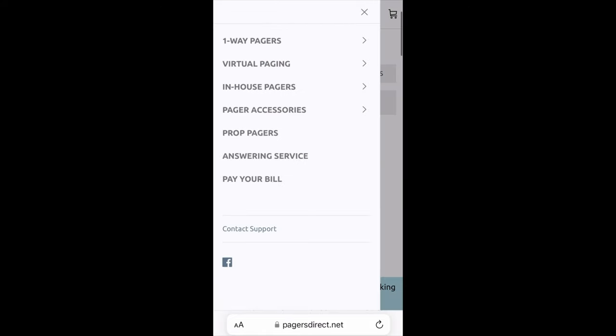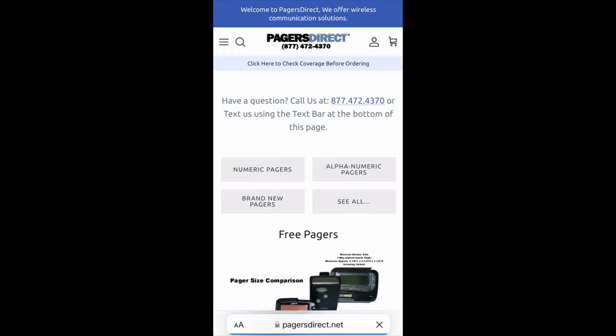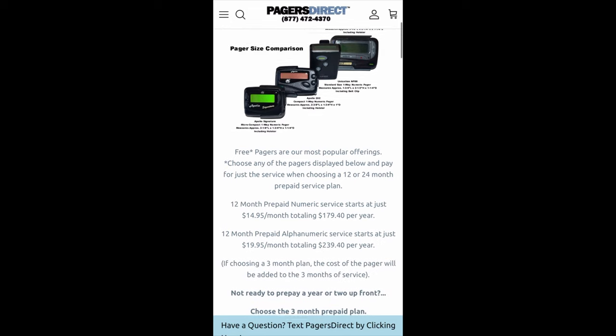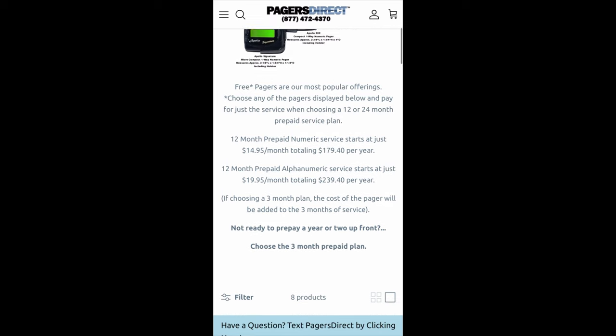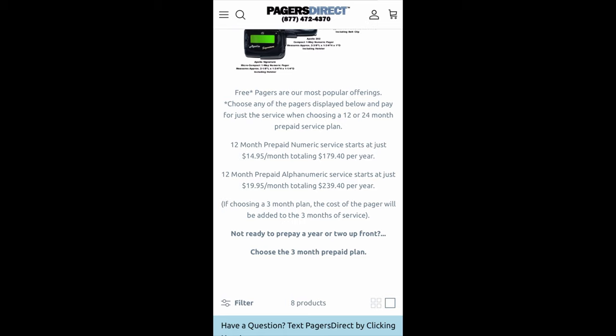So we're going to go back and we're going to do free pagers for today. Scroll down and if you have any questions, make sure you read because we do answer a lot of questions in our text below. It says free pagers are our most popular offerings — choose any of the pagers displayed below and pay for just the service when choosing a 12 or 24 month prepaid service plan. A 12 month prepaid numeric service plan starts at just $14.95 a month, totaling $179.40 per year.